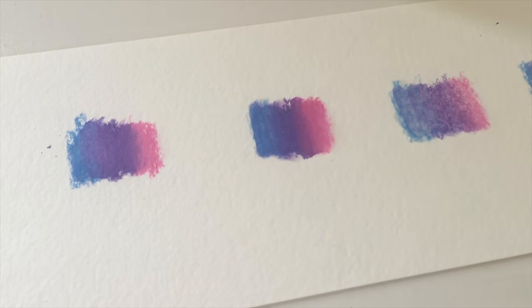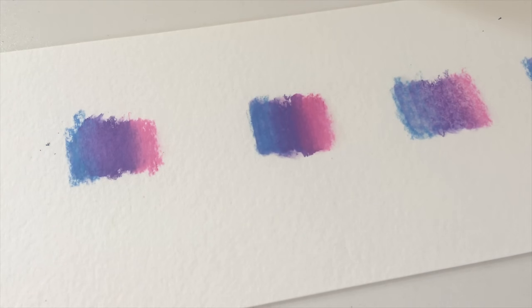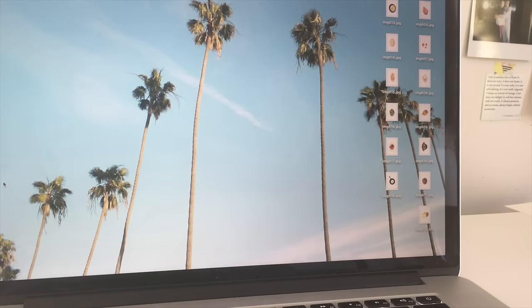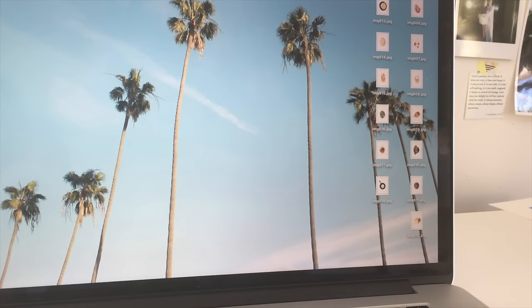It could be any one of those things or some combination — the paper, the brush, the layer thickness, or the number of layers. I'd suggest doing some experimentation: try different paper, try an acrylic brush, add heavier layers, and build up multiple layers. I hope that's helpful!